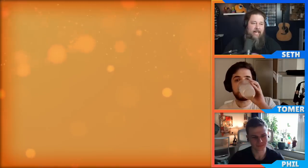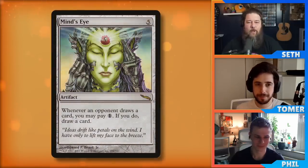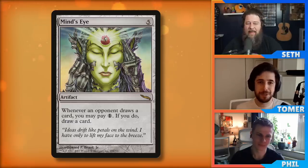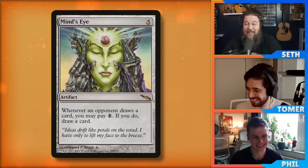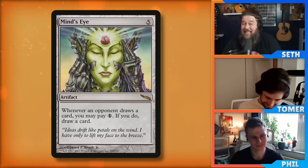Let's move on to my first pick. This is a card I've done two 180s on. I used to play it in pretty much every deck when I first started playing Commander. Then I thought the card was downright bad and played it in zero decks for years. Just recently I've rediscovered it and started putting it in quite a few decks again. That card is Mind's Eye. Mind's Eye is from original Mirrodin block — about 20 years ago. It's a five-mana artifact that says whenever your opponent draws a card, you can pay one and draw a card yourself.